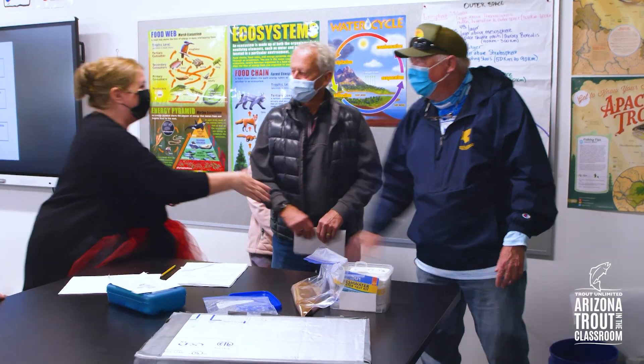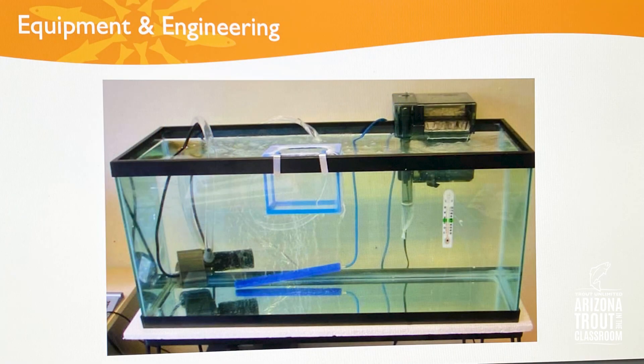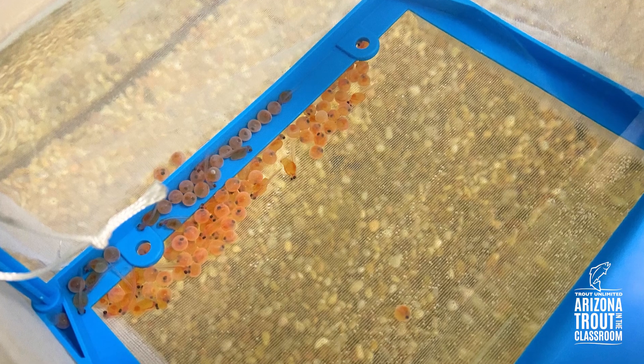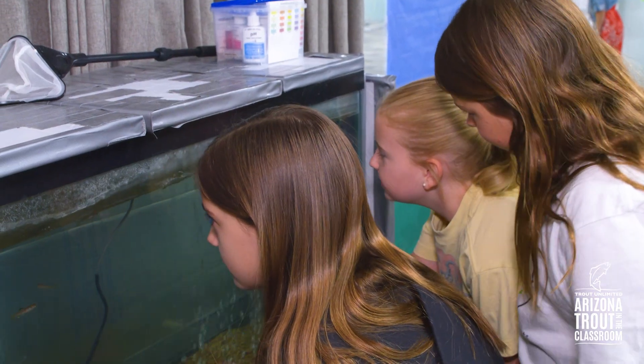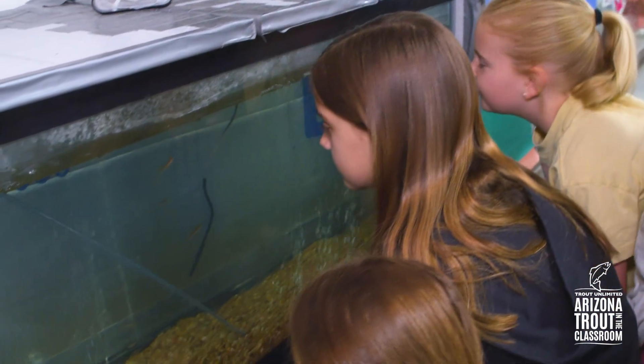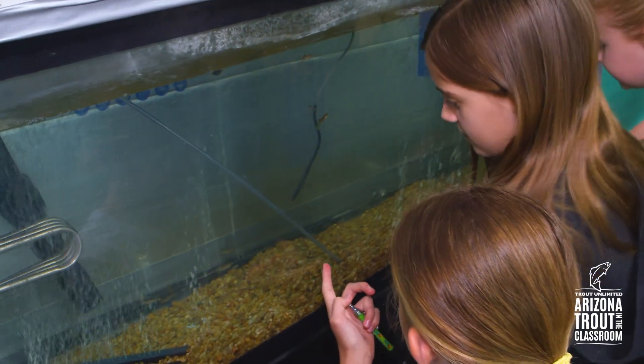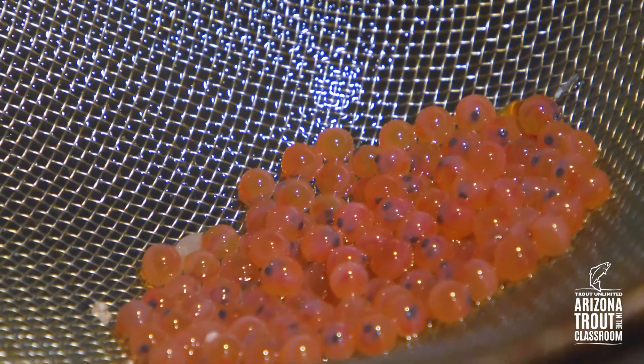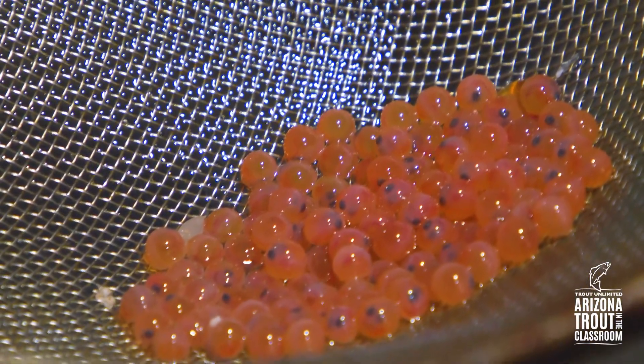Trout in the Classroom simplifies the process by delivering all of the supplies needed, while Arizona Game and Fish Department provides the eggs. It's a great partnership that encourages student engagement and environmental exploration. Trout in the Classroom gives you all of the equipment — the aquarium, the chiller, the chemicals, the breeder basket, everything that you need — including when they bring in that little bundle delivery of eggs.